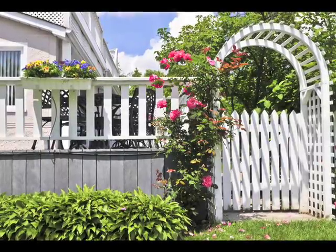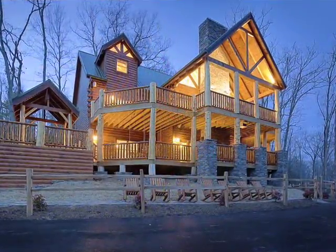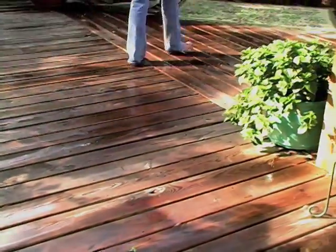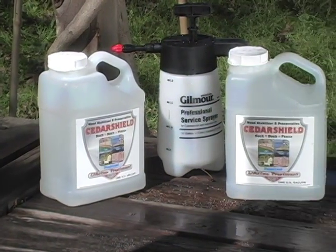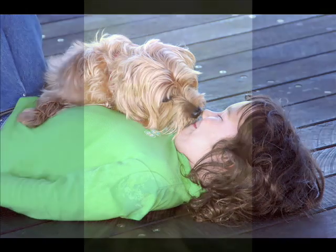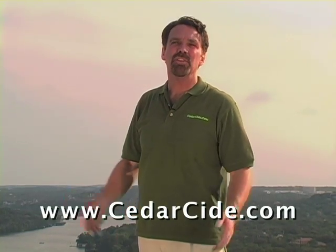As homeowners, we value the charm these wooden structures bring to our home and yard. Now we can protect the premises we love and enjoy with Cedar Shield — the one-time, lifetime wood stabilizer that's safe for people, pets, and the planet. Got a deck, dock, or fence on your to-do list? Make your move to the right side of nature — the Cedarside.